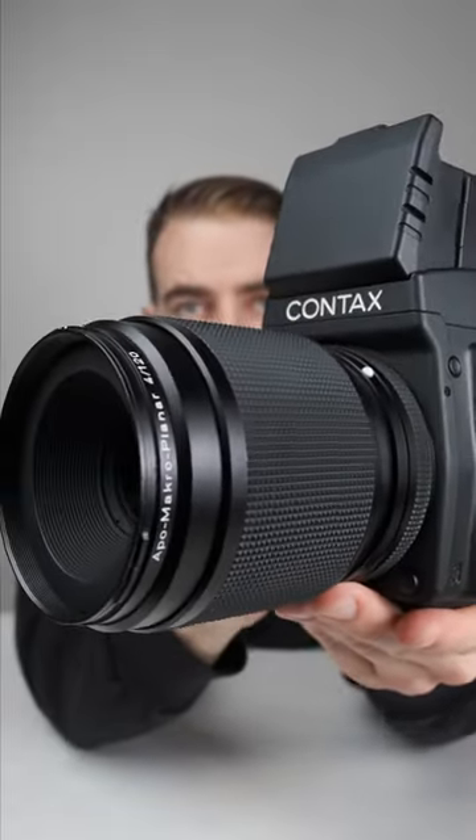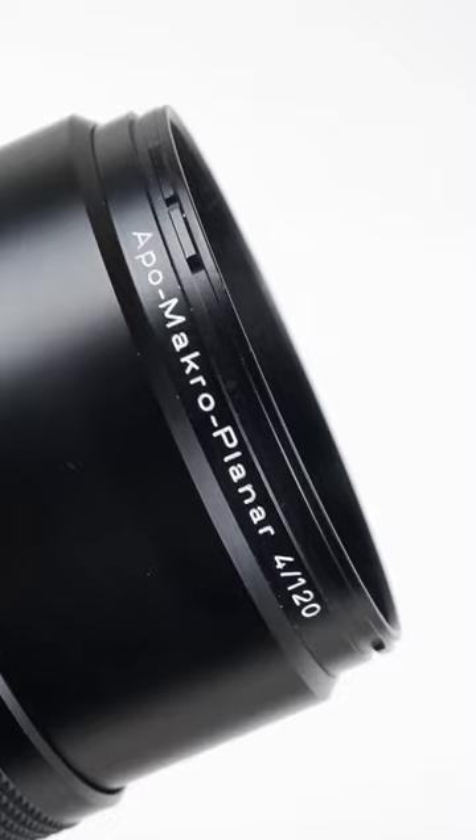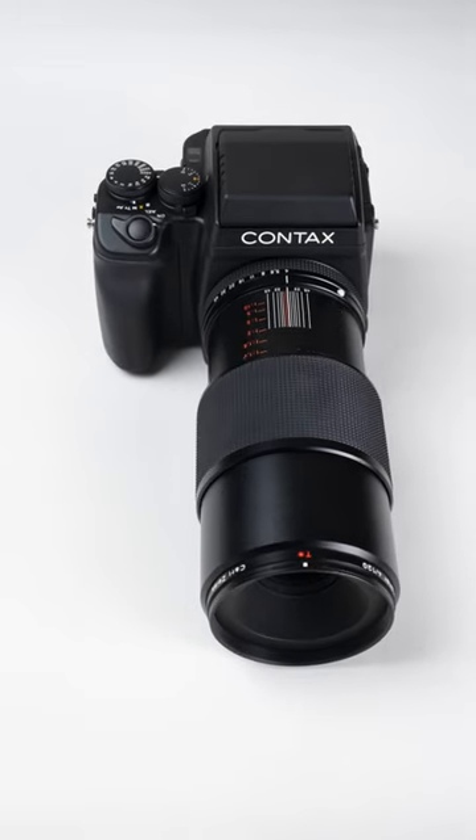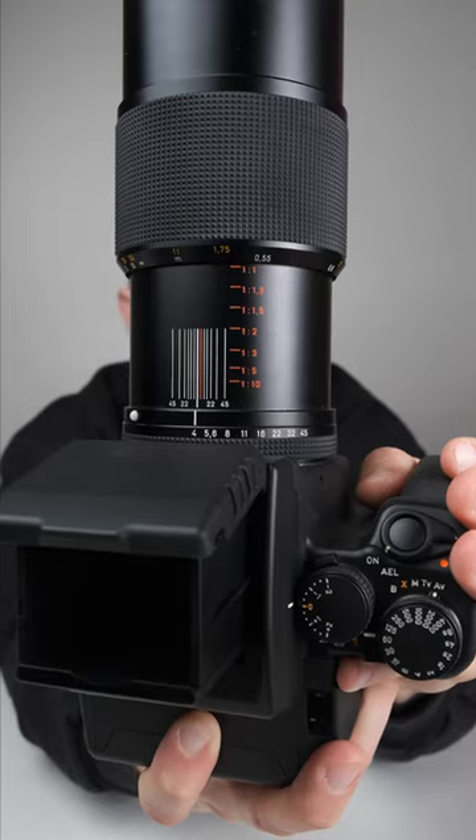And then there's this 120mm f4 macro, which is a truly magnificent piece of glass, getting you that one-to-one ratio without additional accessories. And although it's a lens that doesn't autofocus, it delivers amazing results.